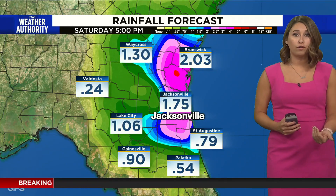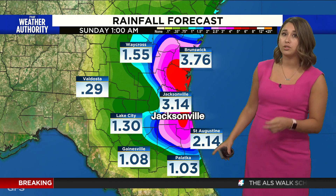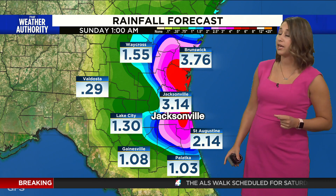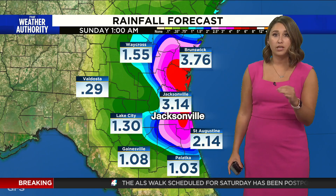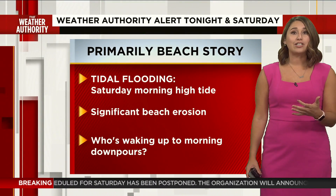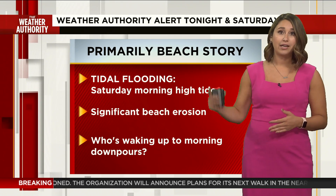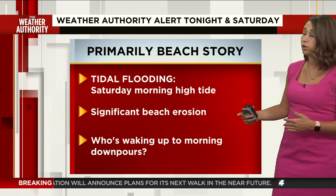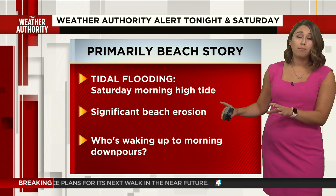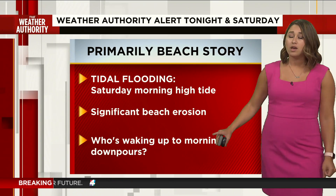Rainfall totals moving forward: some of us have already seen one to two inches. We're going to expect more, especially along the east coast where those rains are really starting to pick up — another two to three inches possible along our coastline today. We're also watching tidal flooding. High tide for most locations is anywhere from 9 to 11 a.m. all the way down our coast. We're watching for flooding and significant beach erosion, with reporters on site and tracking these morning downpours.